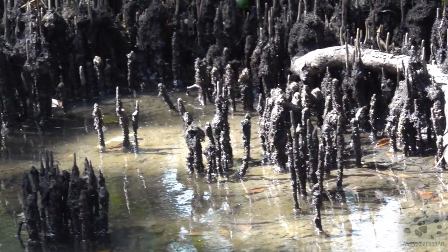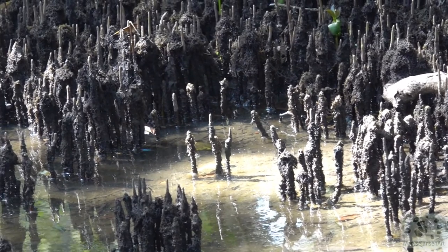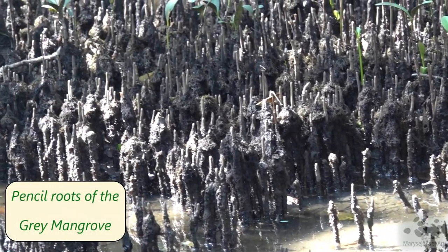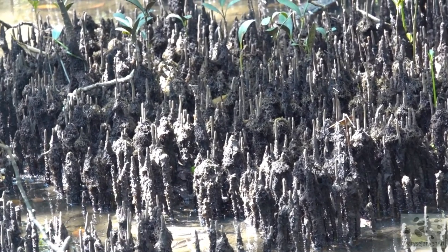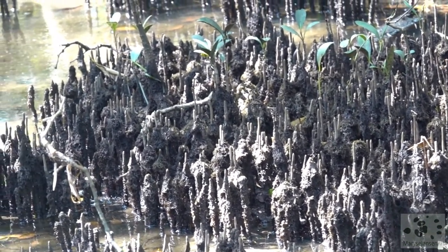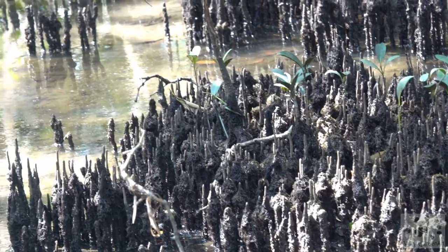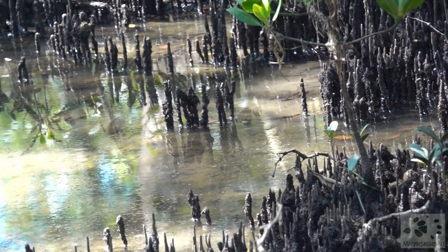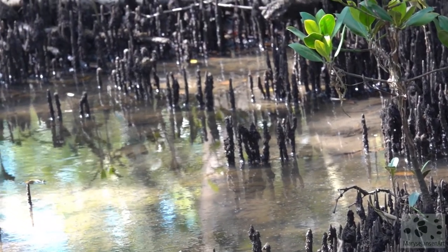We're looking at the pencil roots of the gray mangroves. They rise up out of the mud like snorkels to collect oxygen for the tree. In the background we hear the call of the colored kingfisher and some other birds. What a beautiful way to start our walk today.